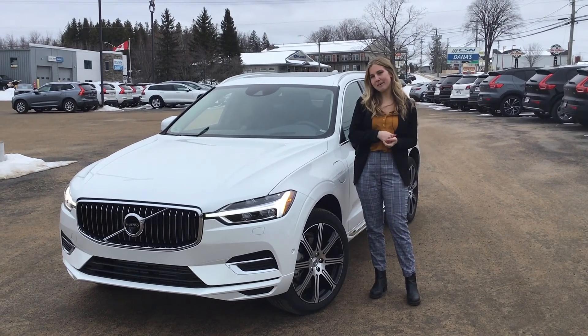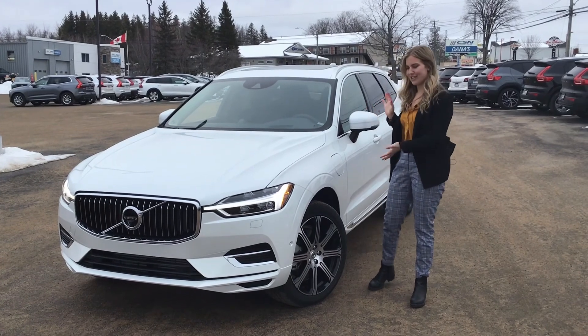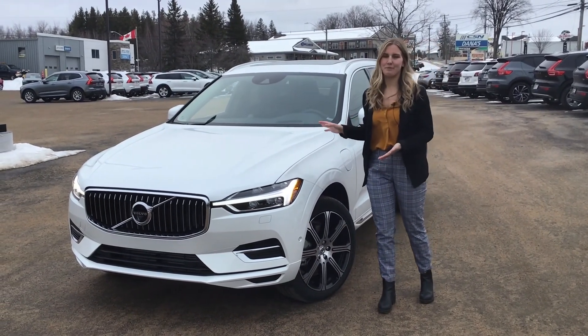So come on down to 349 St. Mary's Street to test drive one of these fantastic T8 models, and we will be more than happy to help.